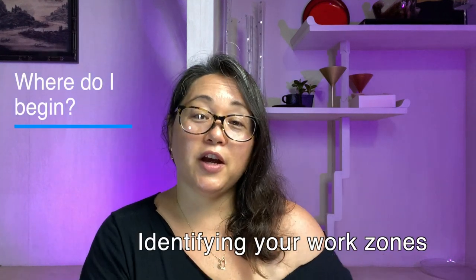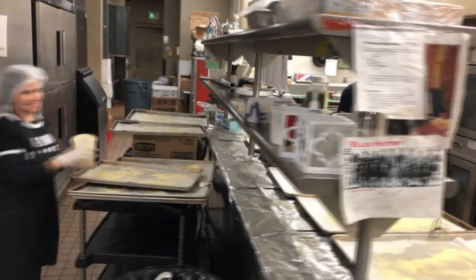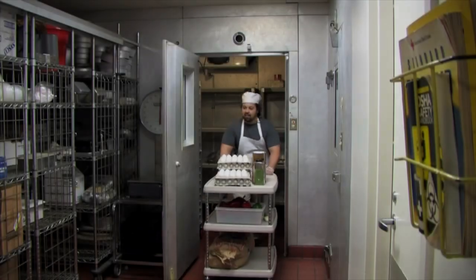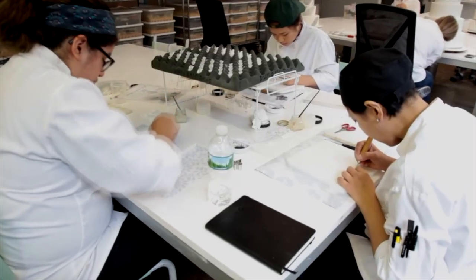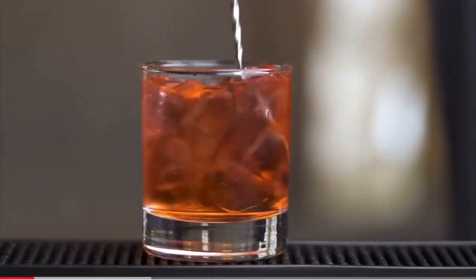We start with identifying your work zones to make things easier for organization and efficiency. For example, you have your prep station or tables, hot station, cold stations, sanitation closets, your walk-in or refrigeration walls, your inventory receiving area, your produce washing stations, your baking and dessert stations, your server stations, bar and drink stations, your linen closets, and your laundry stations.